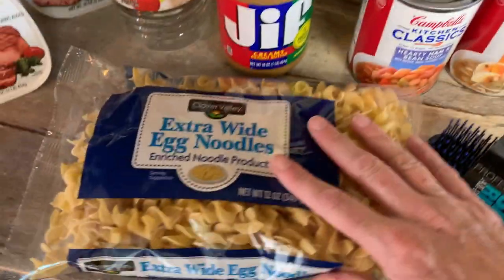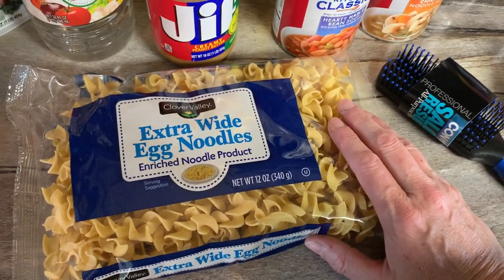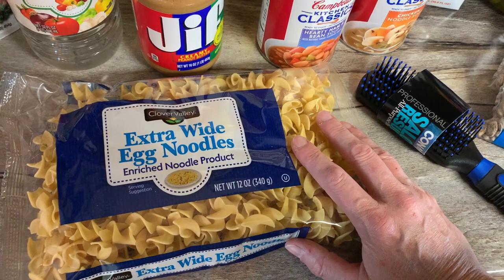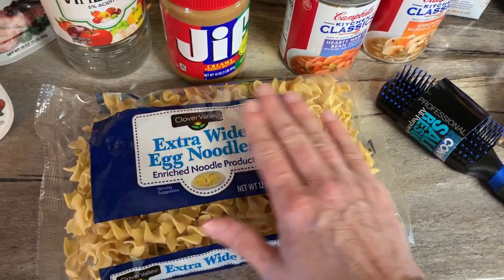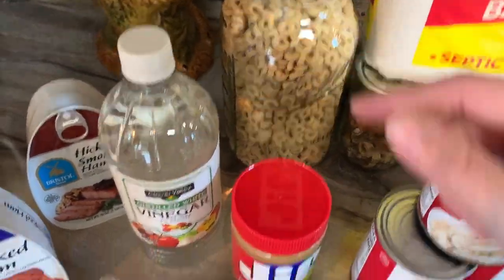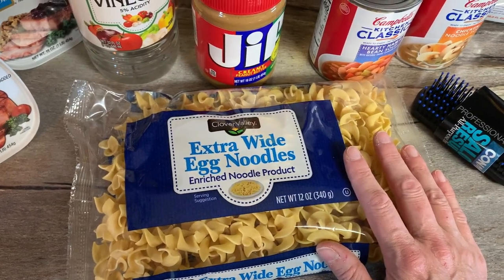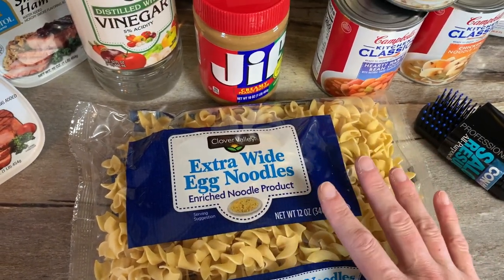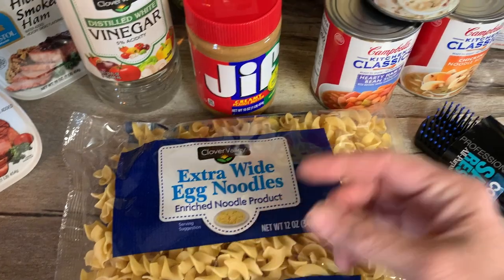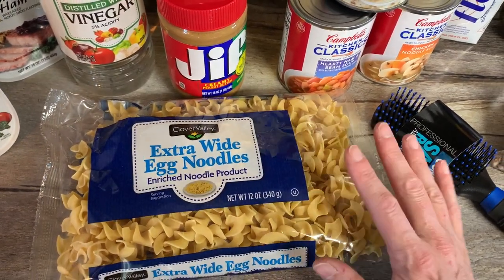We can find pasta a whole lot easier than we can find egg noodles here. So wherever I'm at — whether it's here, Aldi, or Walmart — I pick up a pack or two of egg noodles. You can vacuum seal them just like Gabriel did with the crispy oats, or put them in mylar bags with an oxygen absorber to make them last. I love these noodles for a quick easy meal — put your soup over your noodles, boom, you have a meal. I picked up two.